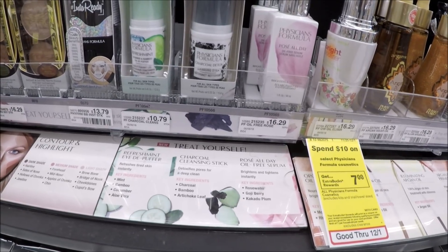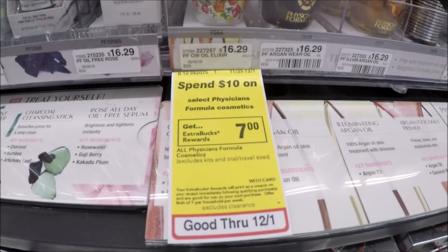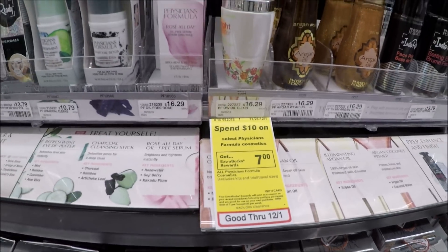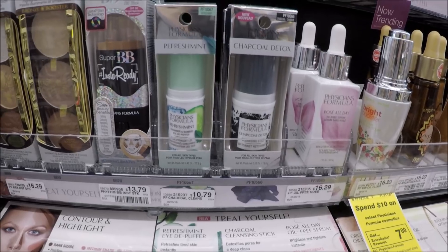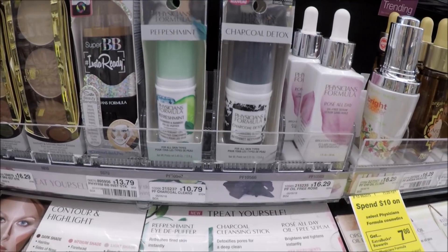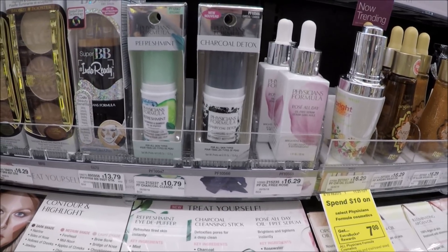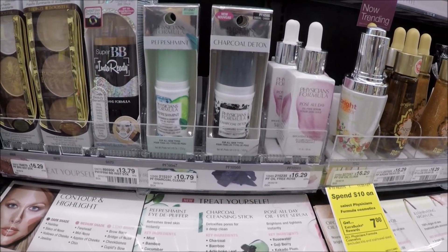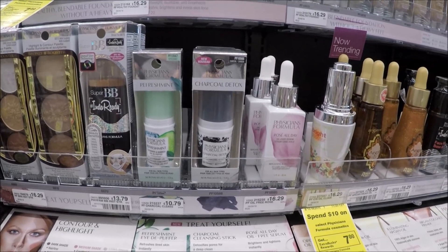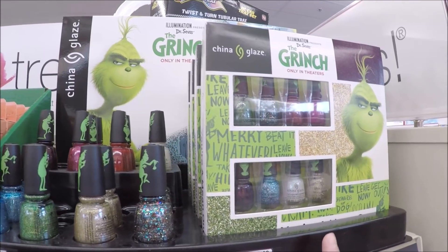Besides the lip kits, there's a separate Physician's Formula promo — spend $10 and get $7 back. This excludes kits and trial/travel sizes, so you can't expect a $7 ECB for the kits; that's a separate promo. The refreshment cucumber and bamboo ID puffer is priced at $10.79, so you pay $10.79 out of pocket but get a $7 ECB back, making it about $3.79. It makes a great gift. I actually bought this exact kit at Ulta on Black Friday.